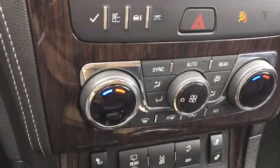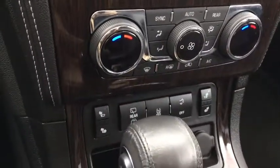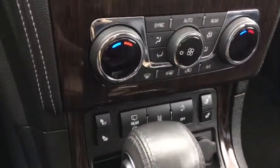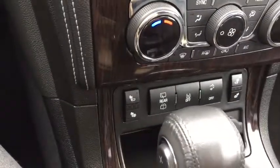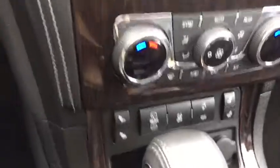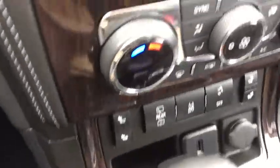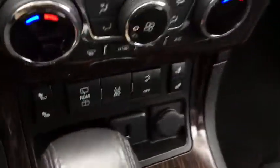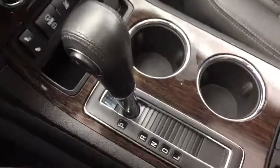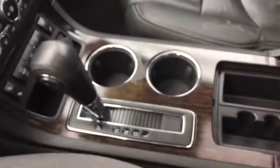Coming on down here we've got dual zone climate control as well as a rear defrost. We've also got rear windshield wipers, which is pretty cool. And seat warmers, which are the best thing ever. Down here we've got a USB port and an additional power outlet. Here we've got some pretty cool styling.